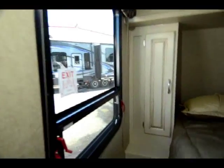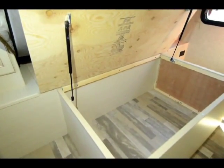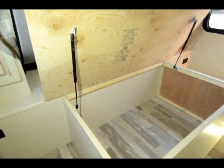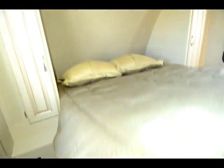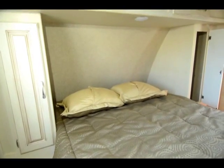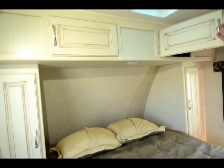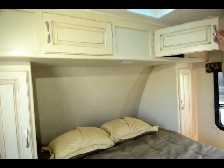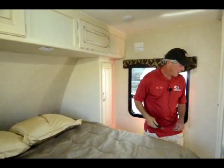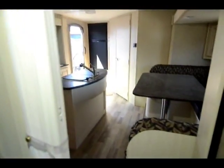Coming into the bedroom, you've got storage underneath the bed — nice and deep — with very good shocks so they'll last for a long time. There's a nightstand on both sides of the bed and closet hanging space on both sides as well. These are very deep cabinets up above. LED lighting throughout, vinyl throughout — no carpet in this unit except for a little scrap where you wipe your feet.